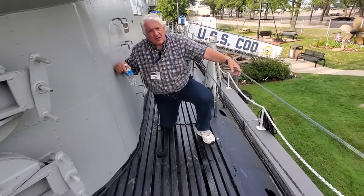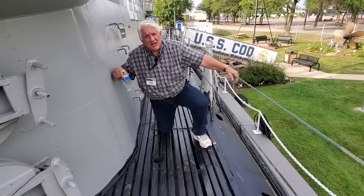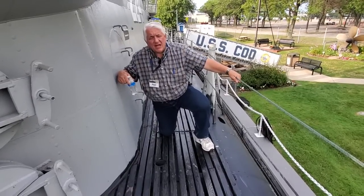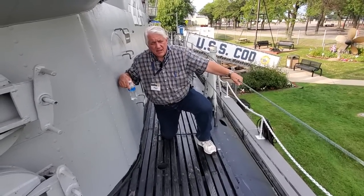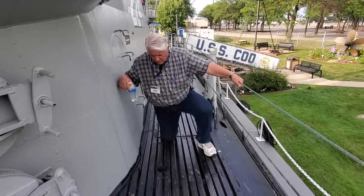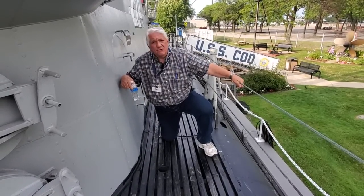So that's a little bit of hidden history on COD. I'm Paul Ferreis, the director of the COD. Remember to hit the like and subscribe buttons, and we'll be making more in the future. Thank you.